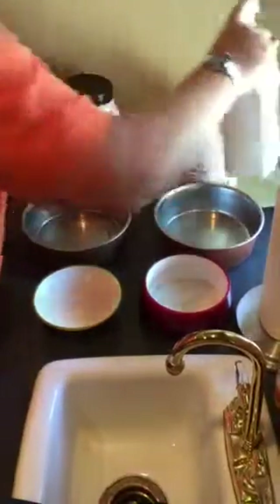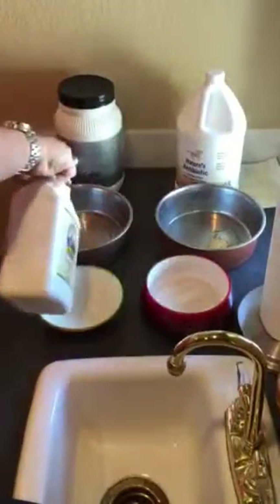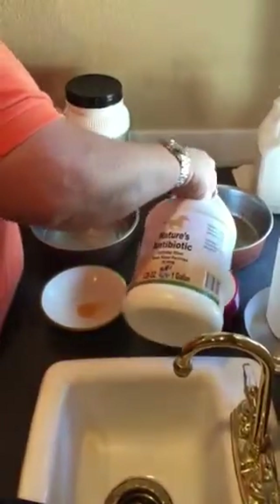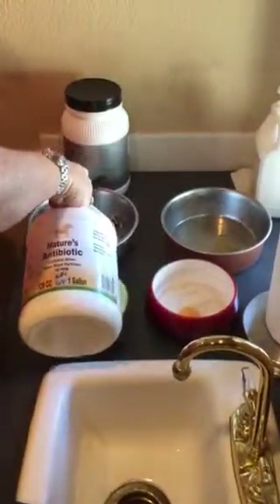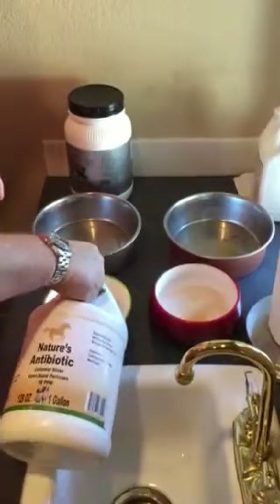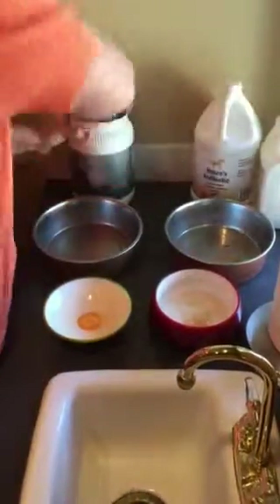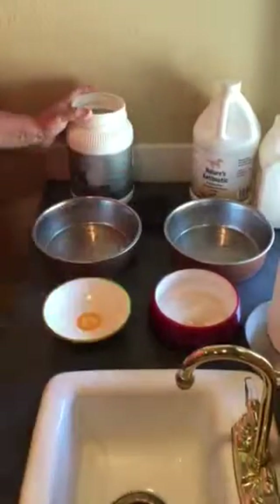Morning routine. Salmon oil, colloidal silver, NuPro — these are the supplements we start with.